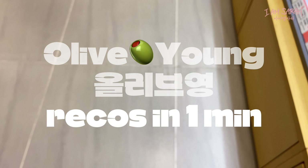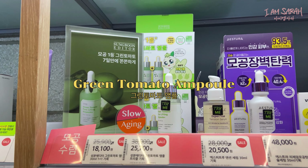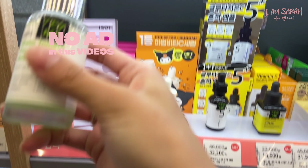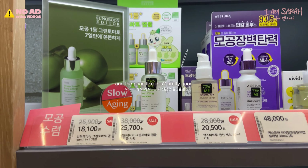Hi guys, this is my quick and short Olivium recommendations for this May. This is on sale — one of my favorite pore ampoules, and the price is pretty good.